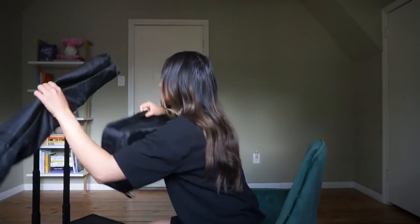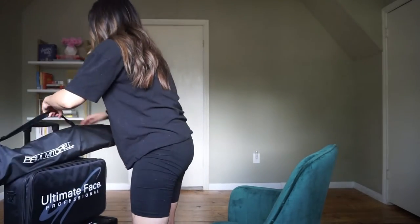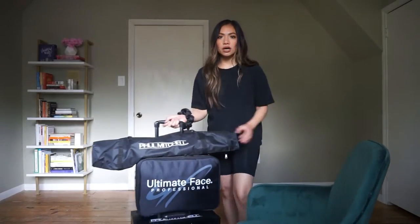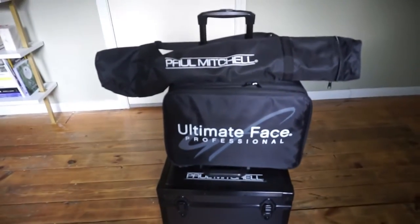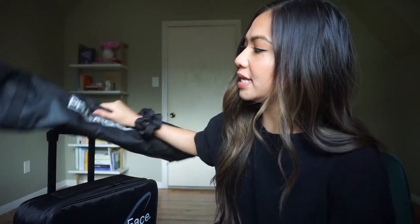Alright, so this is our school kit — let me just put it together for you. Okay, so this is what our school kit looks like. I'll go ahead and grab my camera as well so that we can see what it looks like. So this right here is our school kit.